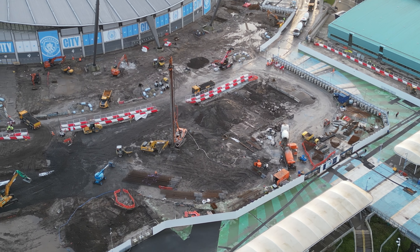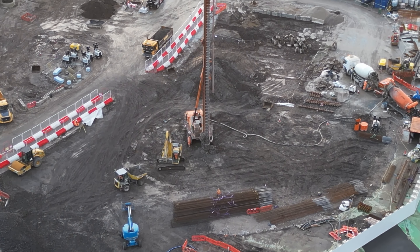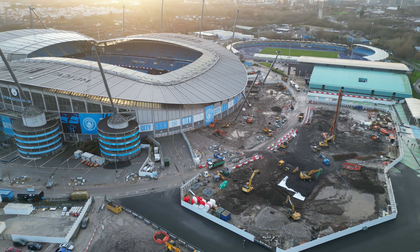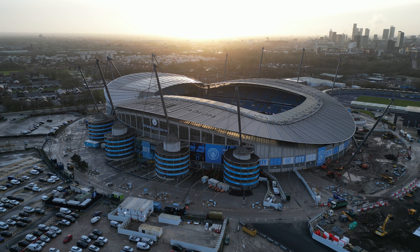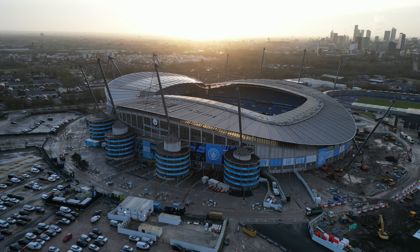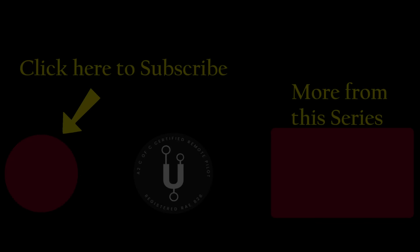So certainly plenty of activity going on, but just not a huge amount to see yet. I'll leave it there. I'll probably leave it a couple of weeks again unless I get some sort of notification that there's something a bit more obvious happening. Thanks for watching - if you could like, share and subscribe. I'm going to follow this build from start to finish and I look forward to seeing you next time.